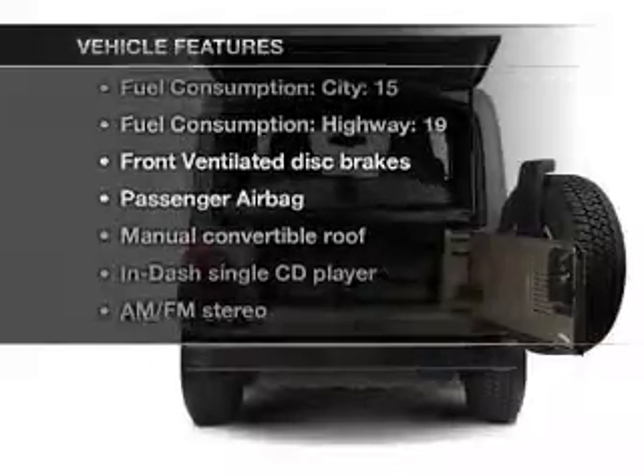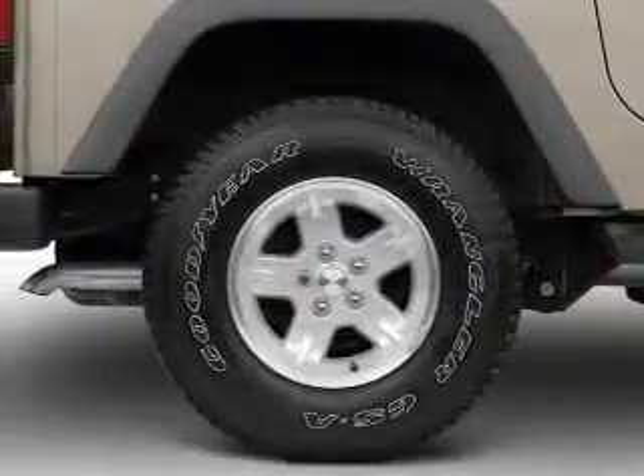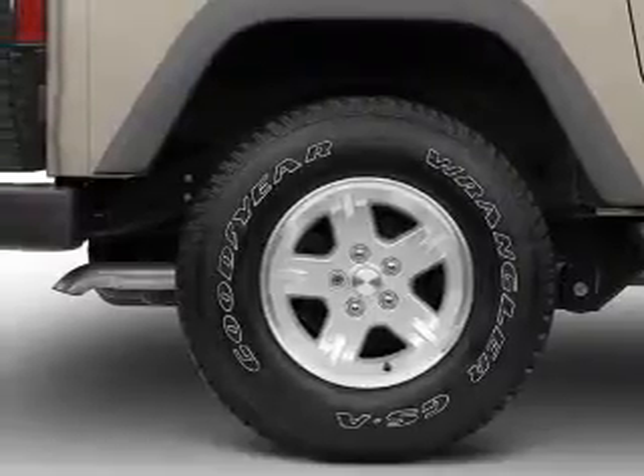Plus, enjoy these notable features included in this vehicle: power steering, an AM/FM stereo with a CD player, and an adjustable tilt steering wheel.